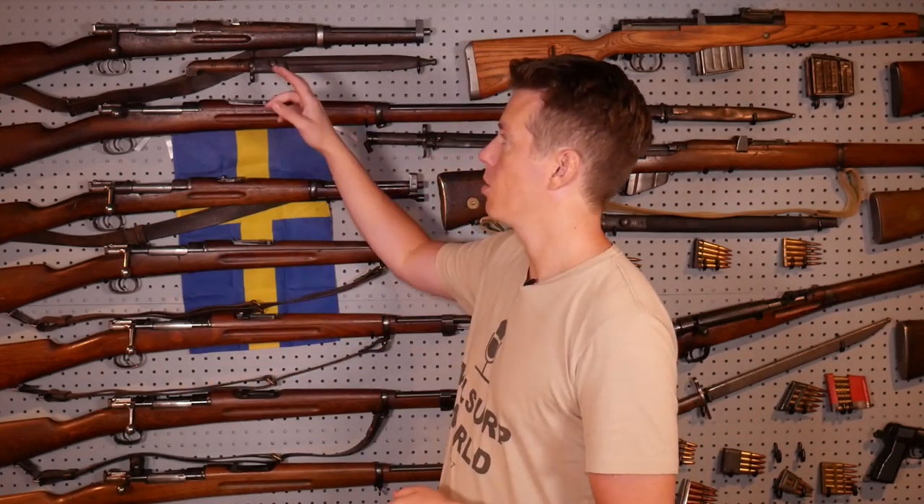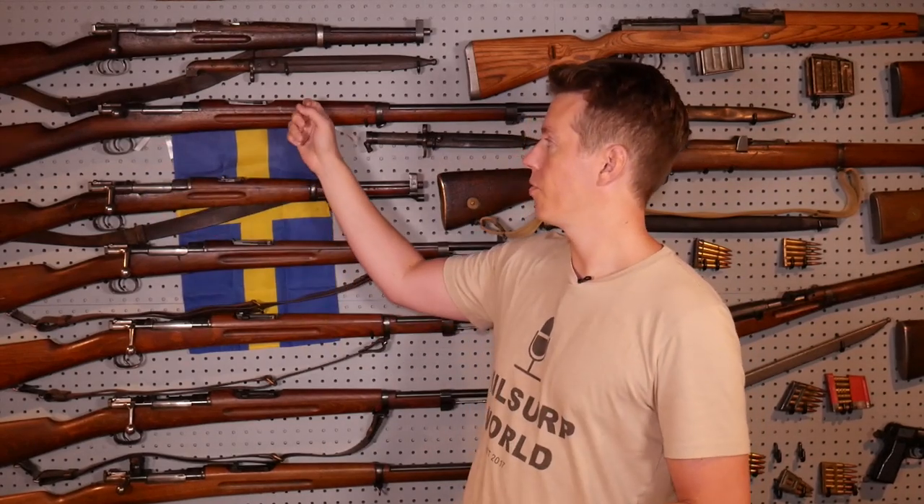Mauser rifle nomenclature can be a little bit confusing because a lot of times the model numbers were not what Mauser put as the model — it's what the countries that adopted the rifles set the model number as. One example is the M94 which was adopted in 1894, and right underneath it the model 1896. A big misconception with the 96 is that it's a model of 1896, where really the 1896 rifle is just the rifle version of the M94 carbine.